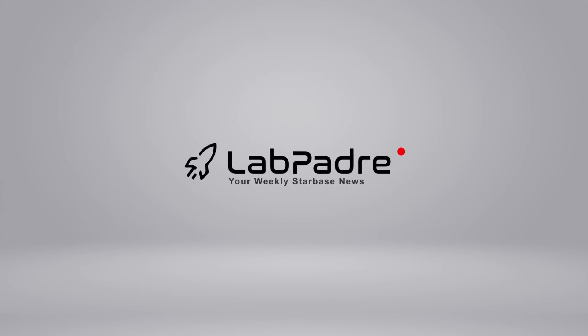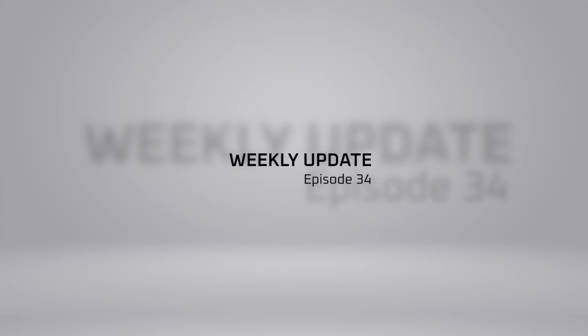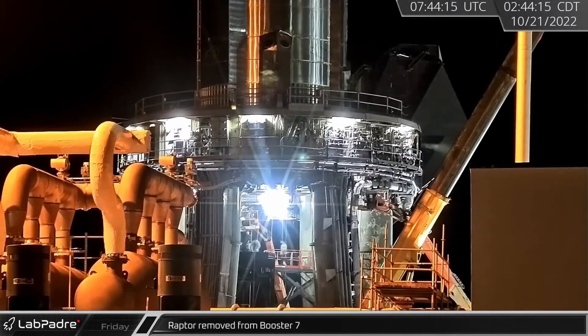Welcome back and thanks for tuning in to episode 34 of LabPadres, SpaceX, and Starbase Weekly Updates. We got some great info and awesome flyover photos for you, so let's dig in.